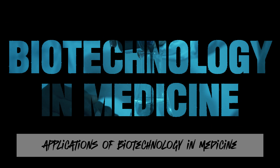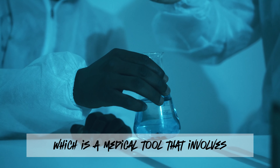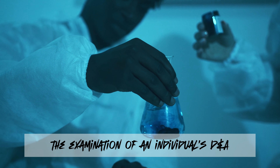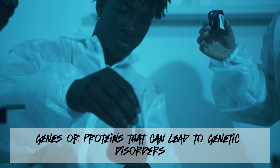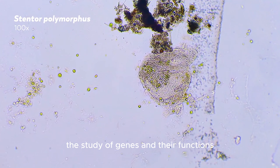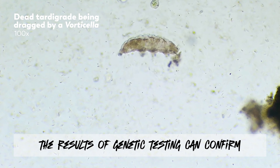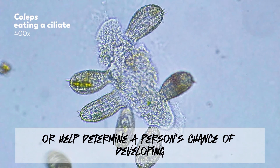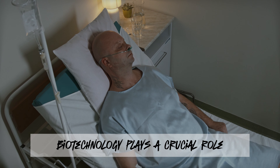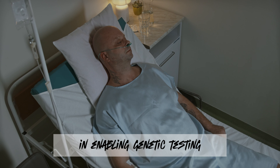Applications of Biotechnology in Medicine. Firstly, we have genetic testing, which is a medical tool that involves the examination of an individual's DNA. It is used to identify changes in chromosomes, genes, or proteins that can lead to genetic disorders such as cancer, diabetes, heart diseases, and more. The results of genetic testing can confirm or rule out suspected genetic conditions, or help determine a person's chance of developing or passing on a genetic disorder. Biotechnology plays a crucial role in enabling genetic testing, as it provides the techniques and tools required for analyzing and manipulating genes.